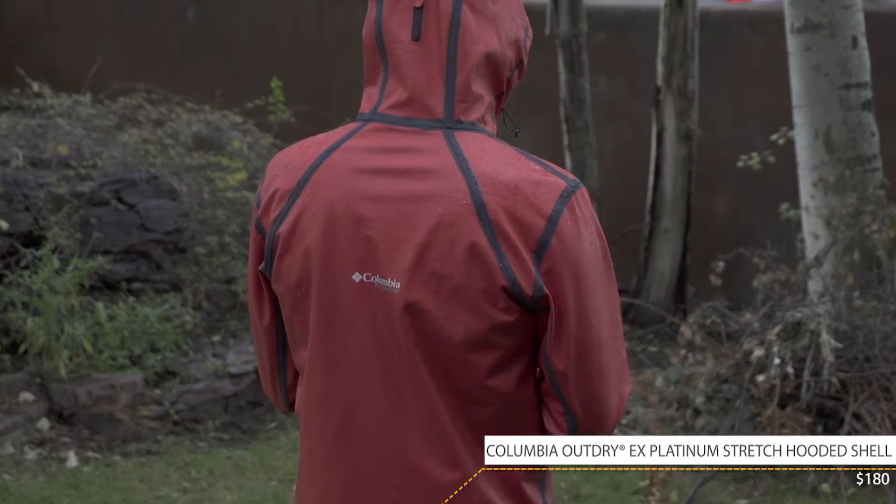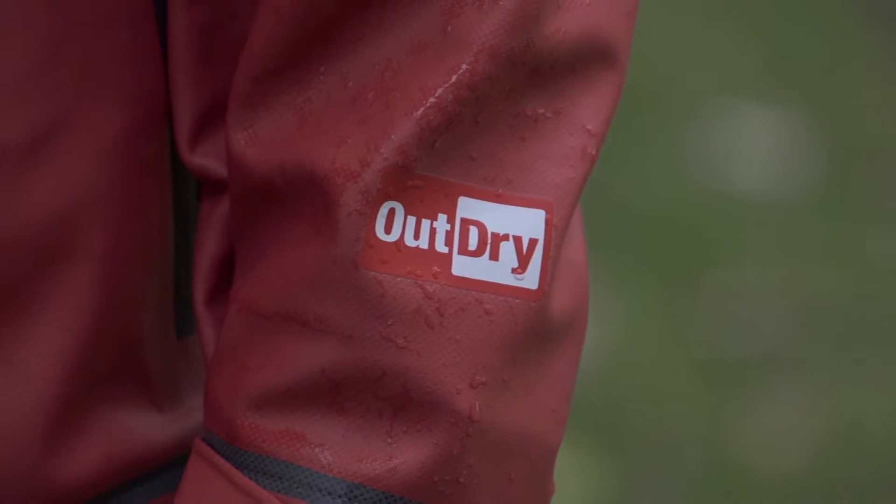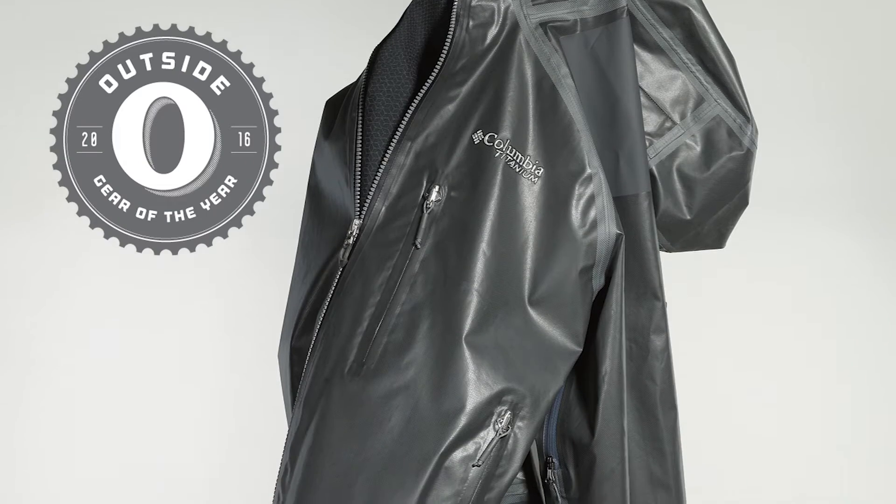Now technically this thing is called the Outdry X Platinum Stretch Hooded Shell, but all you really need to know is basically they took their Outdry Xtreme membrane, which they debuted last year — we gave the Outdry EX hardshell of theirs Gear of the Year in the Summer Buyer's Guide — they took that and put it into a softshell.